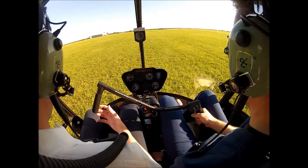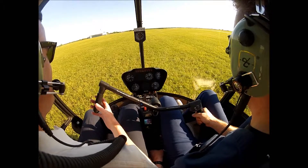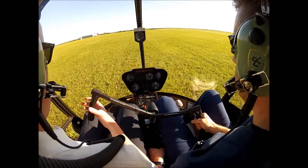Two-part takeoff: light on the skids, feel where it's at, and then come on up. That's alright.